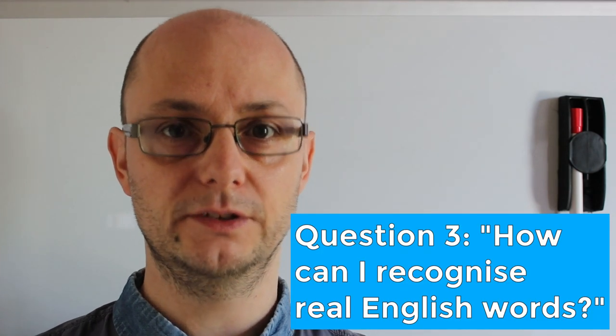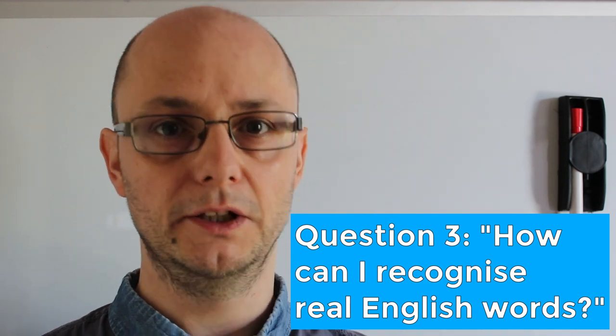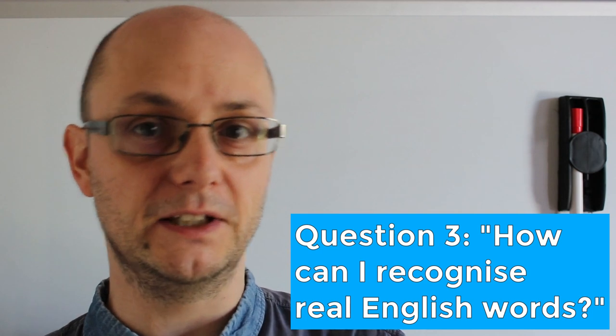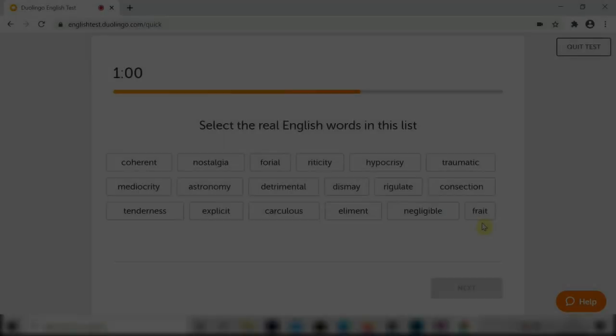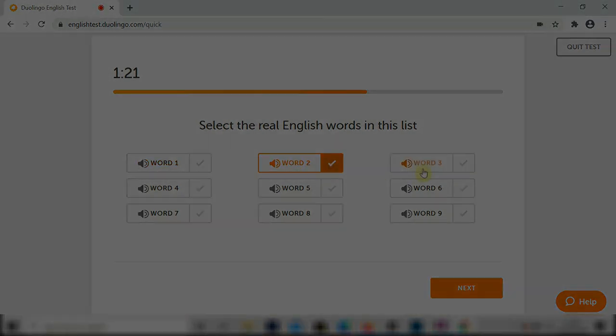Question number three: How can I recognise real English words? Well, when people ask this question, they're talking about that part of the exam where you have to identify real English words from fake words. There's a written part and an audio part. My suggestion is: do a lot of reading and writing. I know that's a boring answer, but it's a good answer.